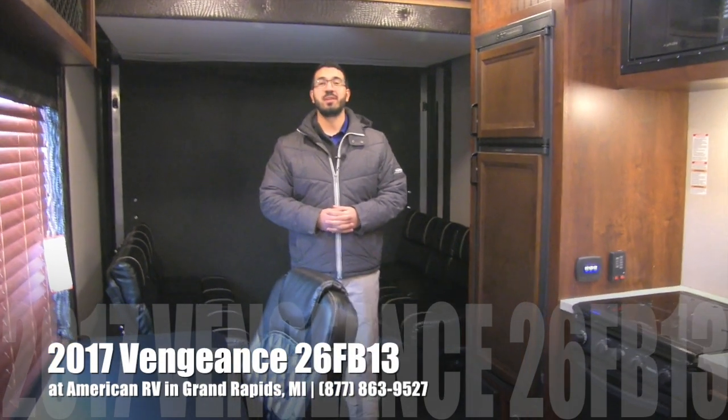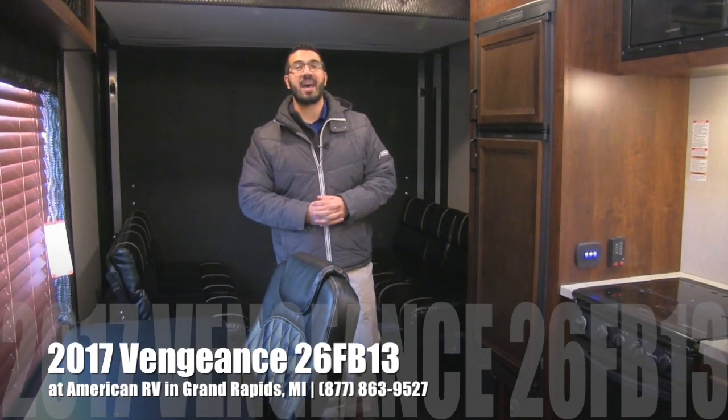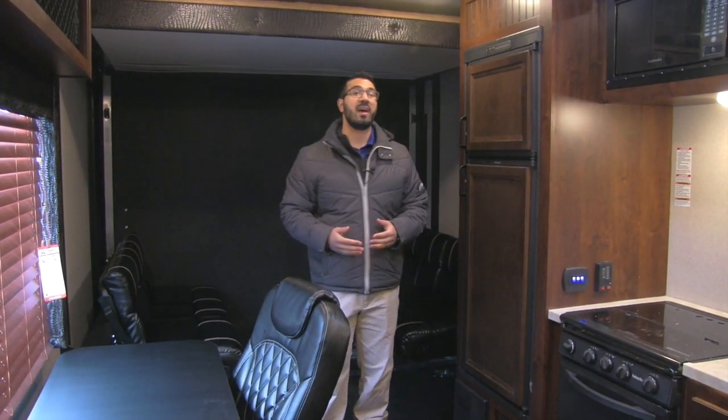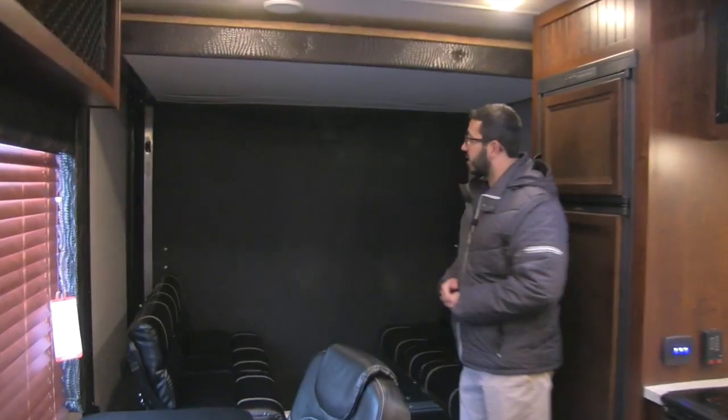Hi folks, I'm Ian Baker, the product specialist here at American RV in Grand Rapids, Michigan. Today I'm going to tell you all about the 2017 Vengeance 26 FB13. It's a beautiful toy hauler, half ton towable. You can see it's nice and open with a big garage. You also have a separate bedroom and bathroom. Let's go ahead and start off on the back here.